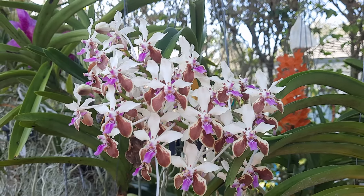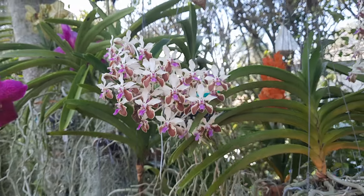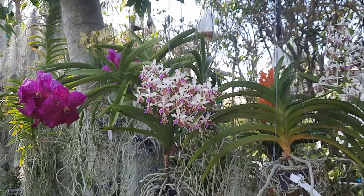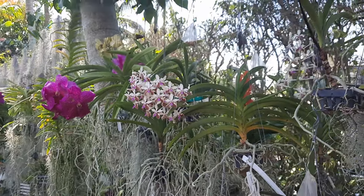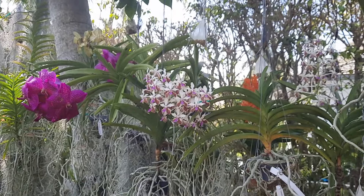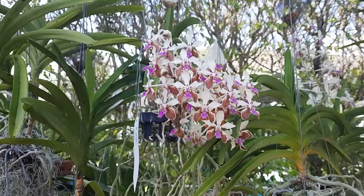Hello everyone, I'm Lana from South Florida, welcome to my channel. Let's check out new blooms — it's mid-February and I have quite a few vendas blooming, some cattleyas are starting to bloom, so it is very exciting here in the garden.